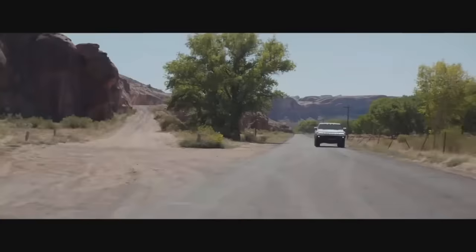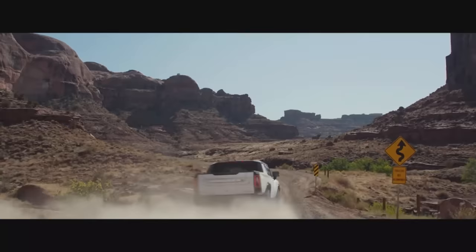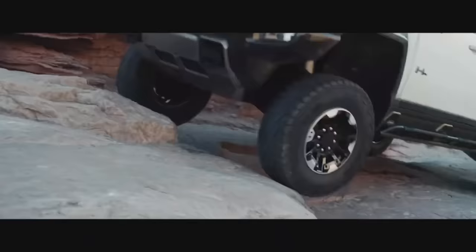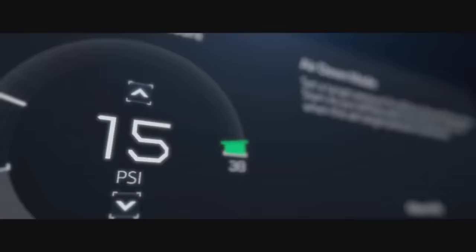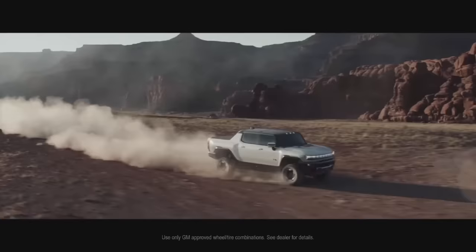Things get even more revolutionary when you head off the pavement, because off-road dominance is engineered into every aspect of the GMC Hummer EV. It all starts with towering ground clearance made possible by specially engineered 35-inch tires, for an optimal balance of on- and off-road performance.